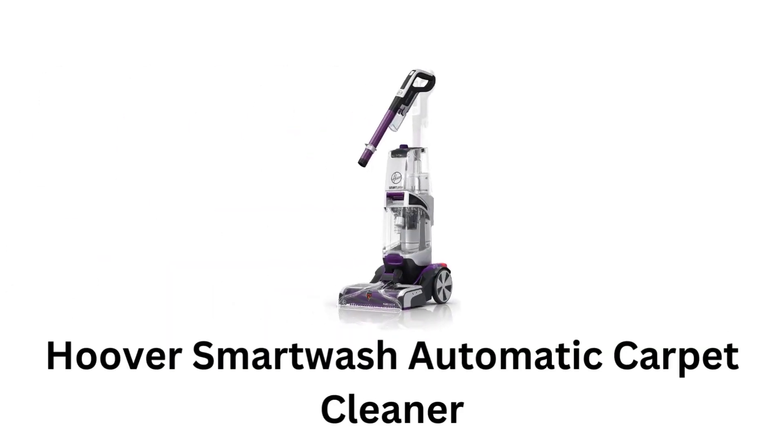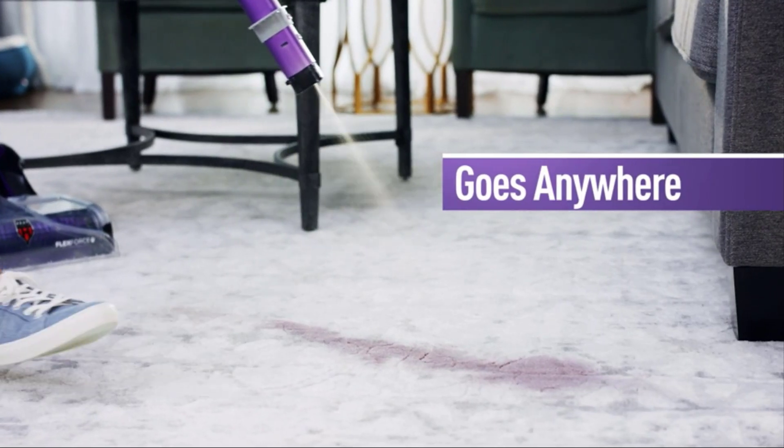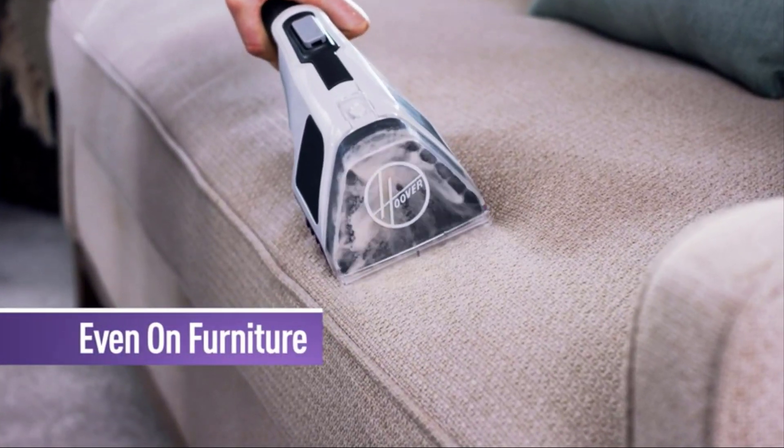Number 2: Hoover Smart Wash Automatic Carpet Cleaner. It features a simple design which goes anywhere you want and works very effectively to ensure a simple deep cleaning. It works even on furniture and effortlessly provides the same cleaning results.